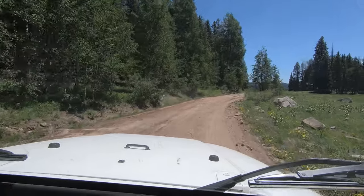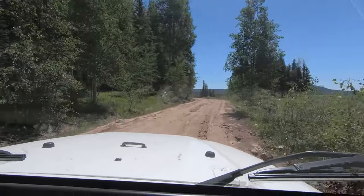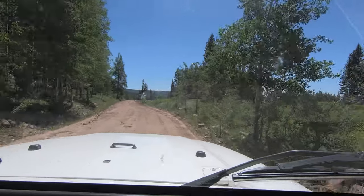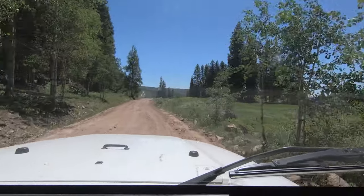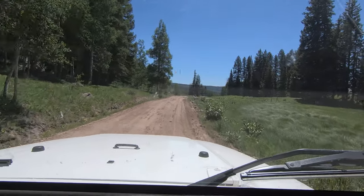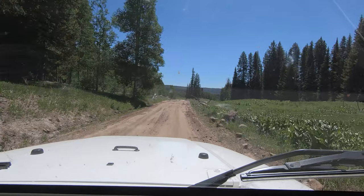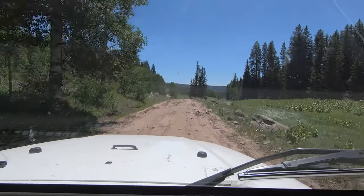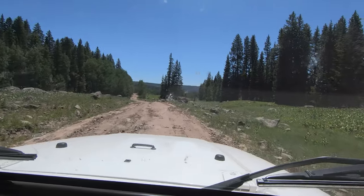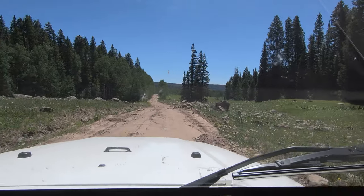Okay, let's see if we can get down to this other reservoir. Gosh, it's gorgeous over here. Looks like they've kind of pulled a blade over this road, but it's still rocky.